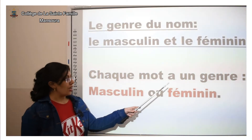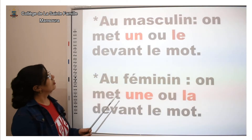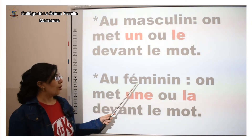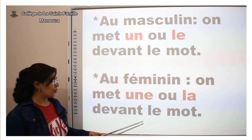Chaque mot a un genre : masculin ou féminin. Au masculin, on met « un » ou « le » avant le mot. Au féminin, on met « une » ou « la » devant le mot.